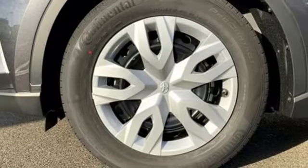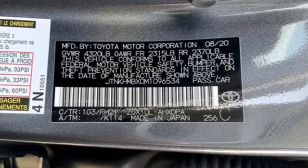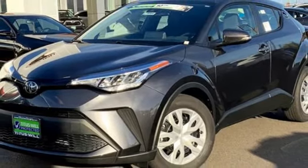Manual tilting steering column, wi-fi hotspot, streaming audio, rear lip spoiler, wireless phone connectivity, and continuously variable automatic transmission. See it for yourself when you take it for a test drive.